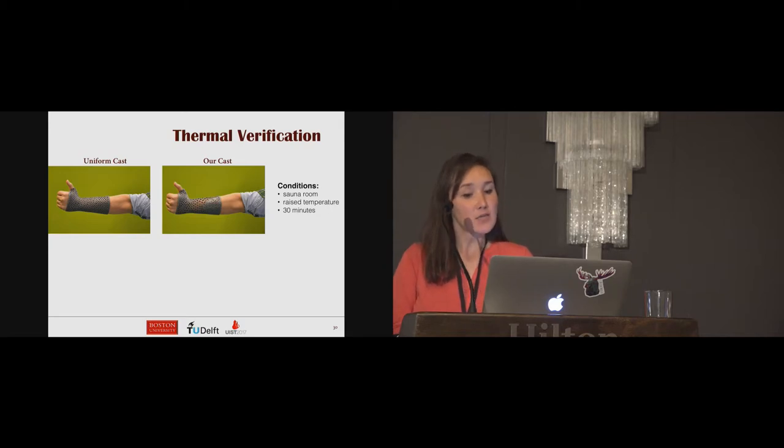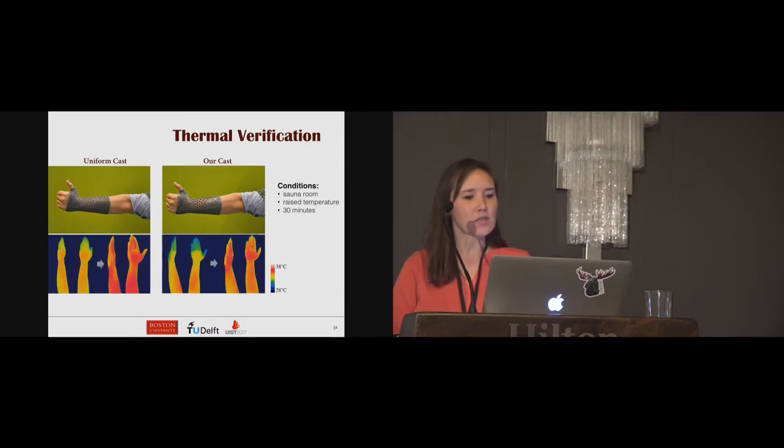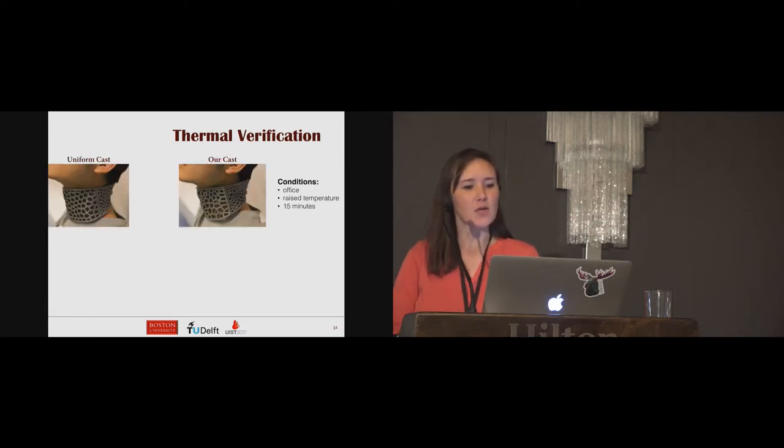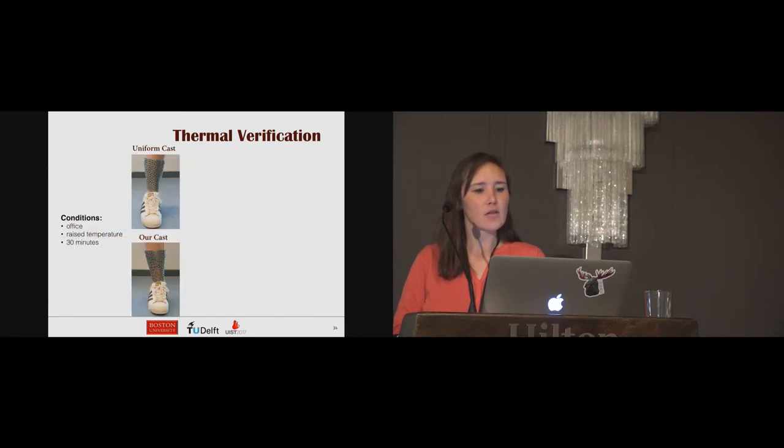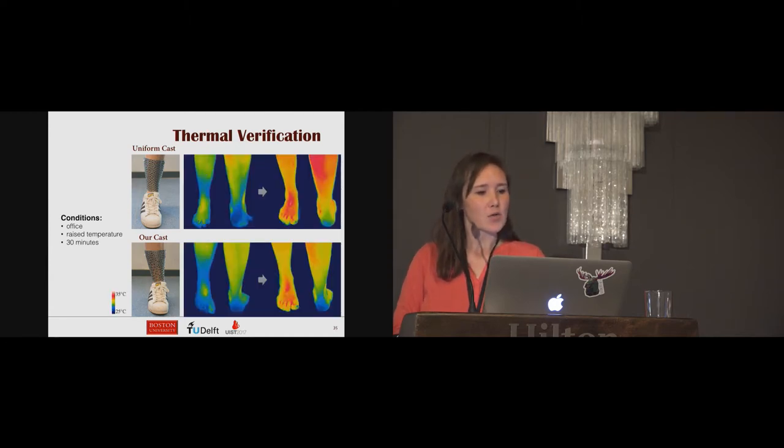For the arm cast experiment, the user was in a sauna, and the thermal results again show lower temperatures for the optimized version in the final result. A third experiment with a net cast also observed a lower temperature distribution due to the ventilation provided by our optimized casts, and this was true throughout all experiments. For the leg cast experiment in an office environment, the lower temperature in the final conditions after 30 minutes of raised temperature again confirmed that our optimized ventilation gave a better thermal result.